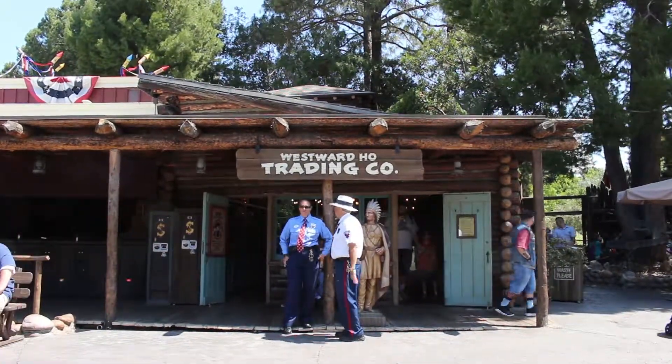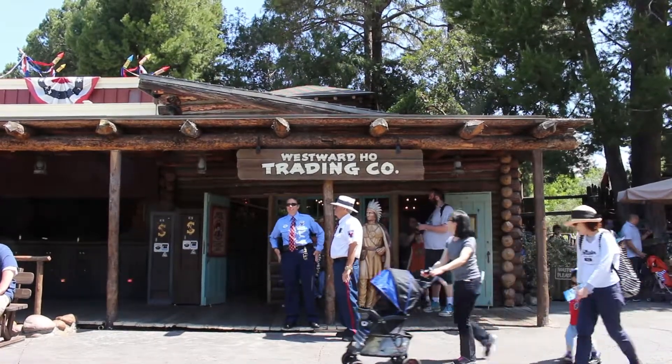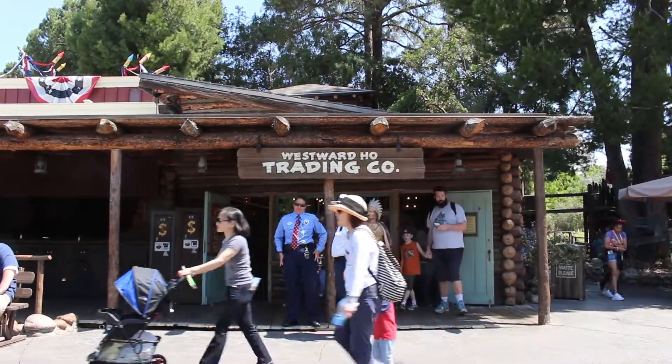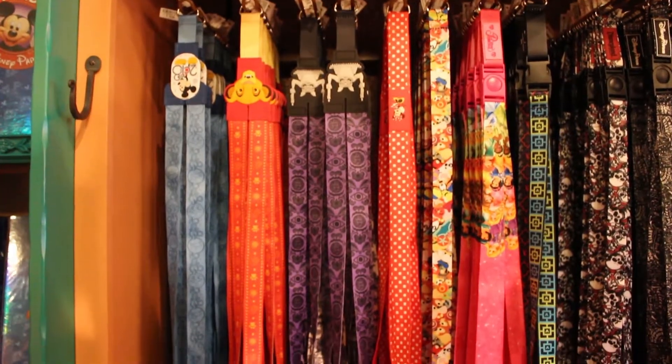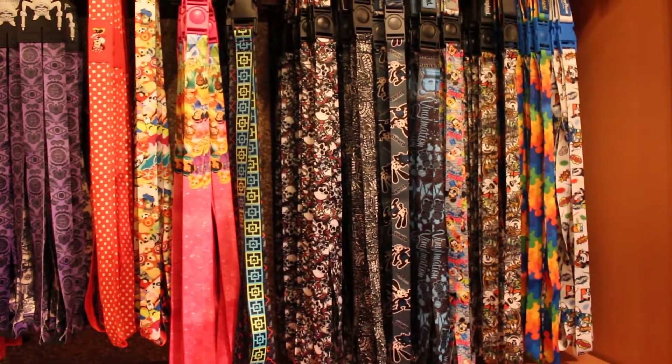This is one of the few stores in Disneyland that is completely dedicated to Disney pin trading, and it is a must for new and old collectors alike. If you are a newer pin trader, you can find lanyards, starter pin kits, and of course regular pins of all types.